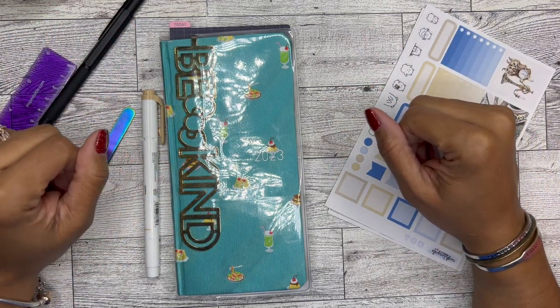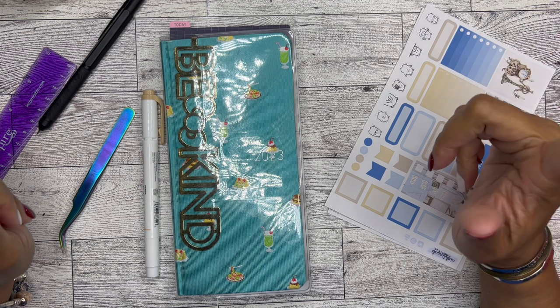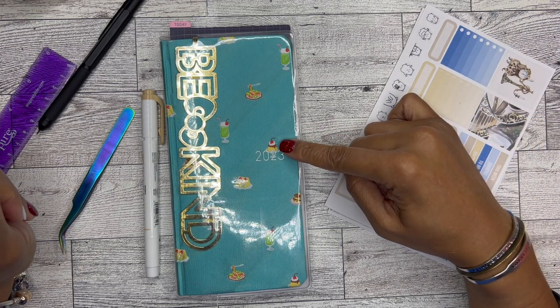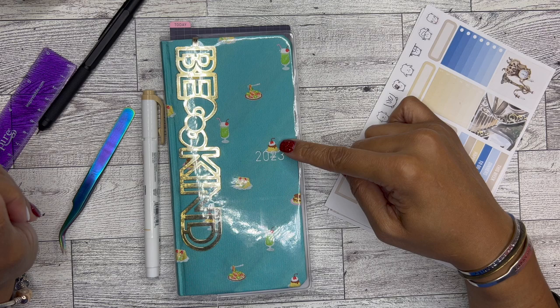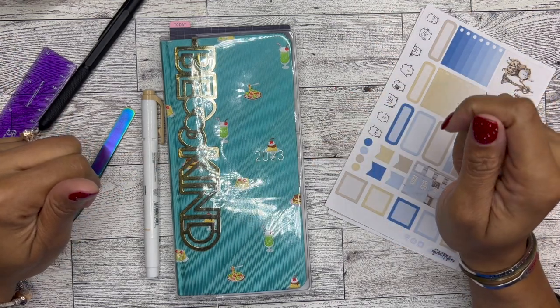Hello, it's Brandy Janae. Thank you so much for tuning in with me today. In today's video, I'm going to be setting up my Hobonichi Weeks for the week of January 2nd through the 8th, which is so crazy to say out loud. But anyway, here we are. So if you're interested in watching this play with me, please be sure to stay tuned.